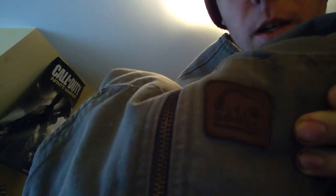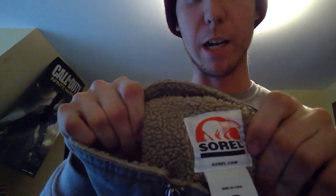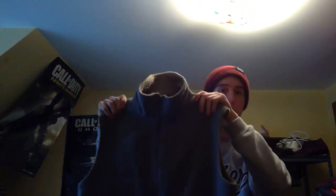Next up we got this jacket right here. The brand is Sorel — it's like an outdoors brand they sell at REI-type stores. It's lined and everything, so that's a good buy. That was $8.99.